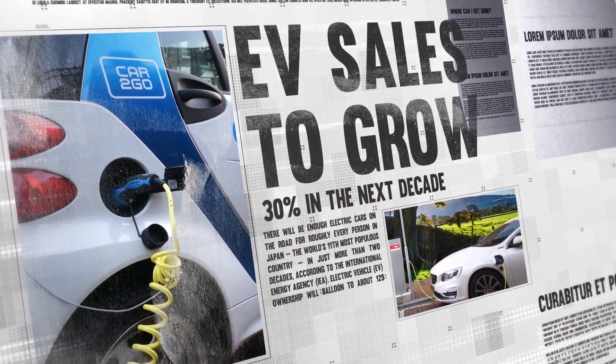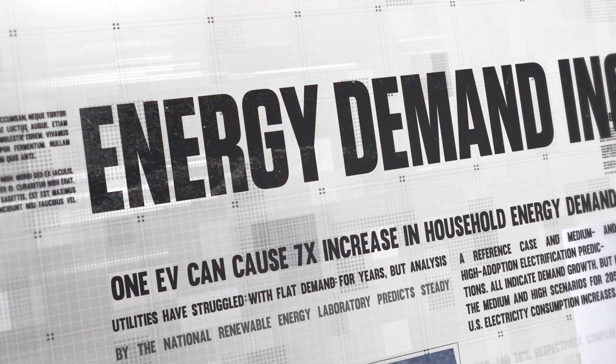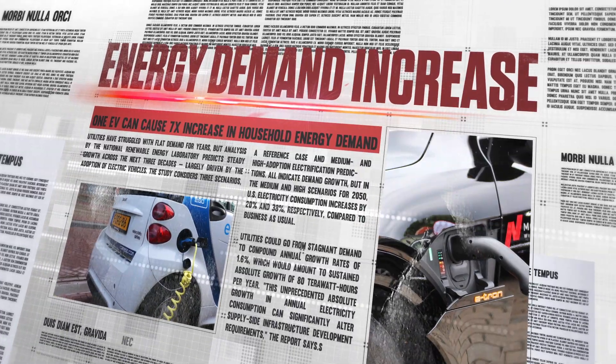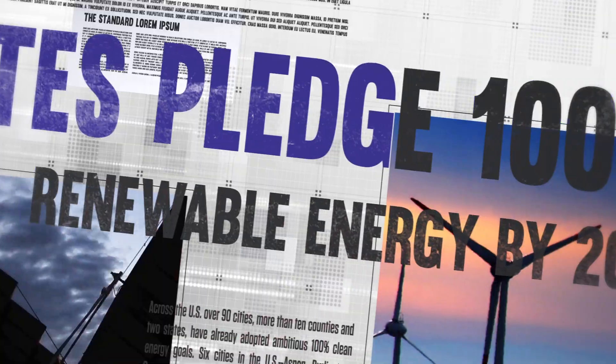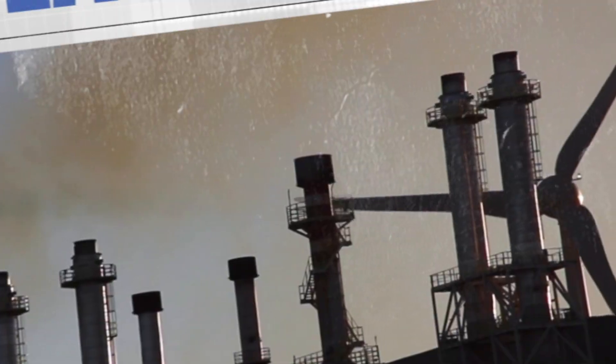Energy consumers are demanding more and more from their utilities. Utilities must tackle new challenges, including increasing energy consumption, renewable energy targets, variable power from distributed energy resources, and new disruptors entering the marketplace.